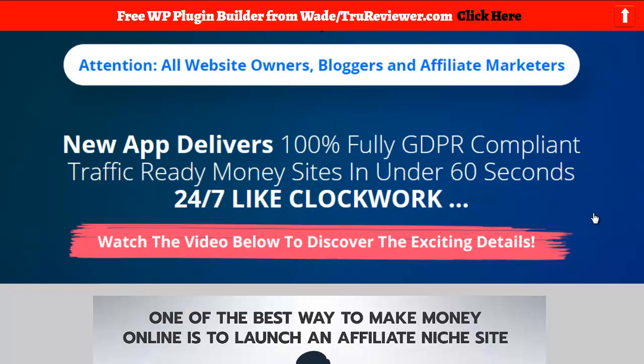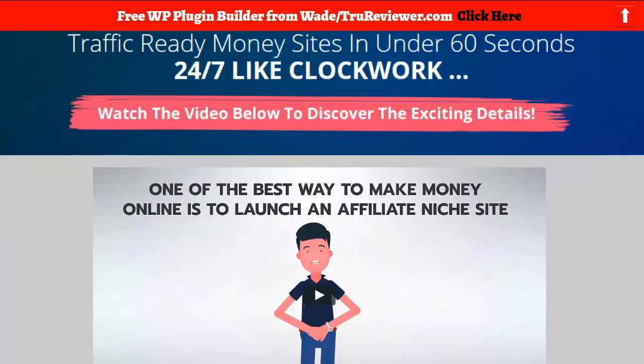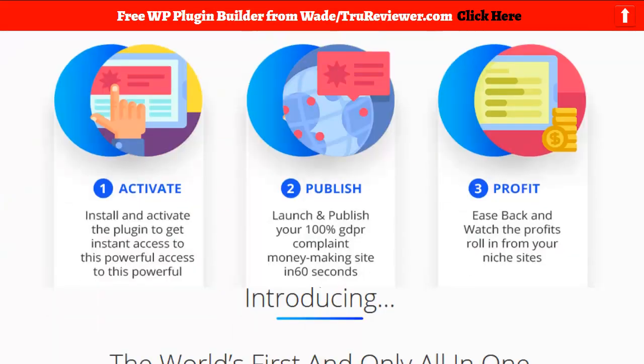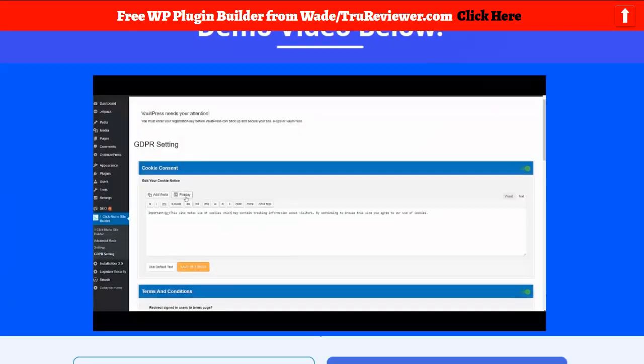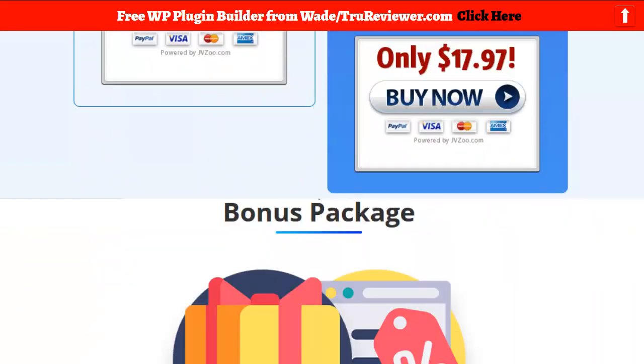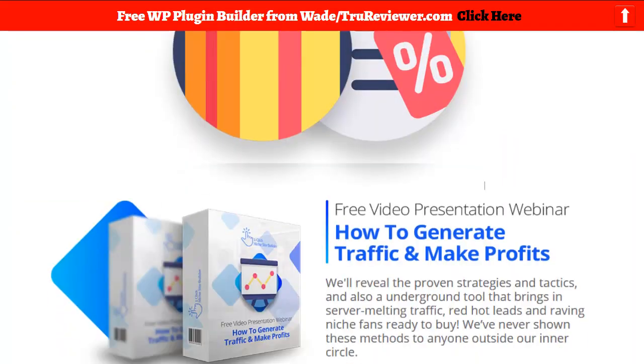Hey everybody, it's Wade from truerereviewer.com. This is going to be a video on One-Click Niche Builder. This is the actual bonus page I made for you guys. You can click on the link below and come to the bonus page, watch the sales video, learn about this product, and watch the demo video. I included their bonuses right here, which I'll make sure you get.